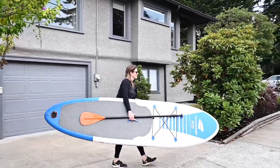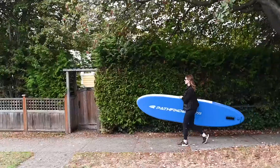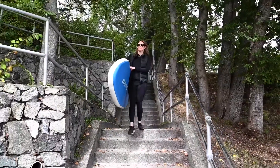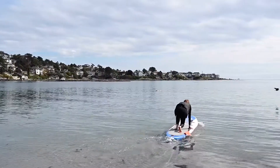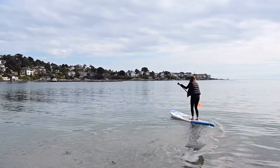Neighboring Gonzales Bay Beach is ideal for enjoying a picnic or launching your paddleboard. This quality home and incredible lifestyle location are sure to impress.